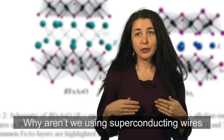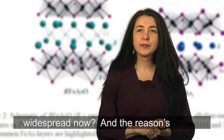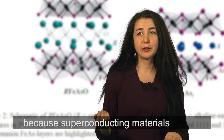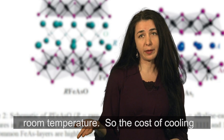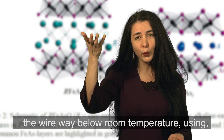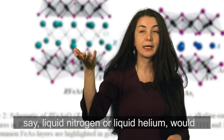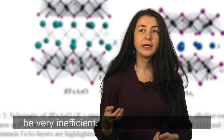Why aren't we using superconducting wires widespread now? The reason is because superconducting materials are actually superconducting way below room temperature. So the cost of cooling the wire way below room temperature using, say, liquid nitrogen or liquid helium would be very inefficient.